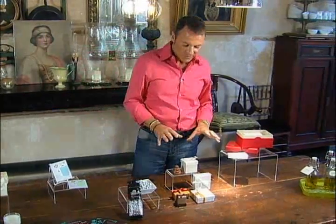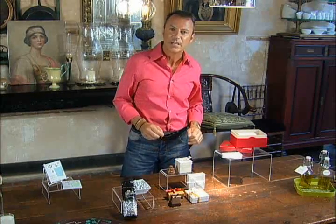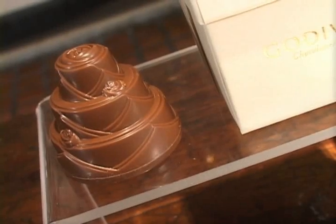Moving on for a little bit more sweetness, this is from Godiva. Godiva has all these different presentation packages which can be used as favors, but I happen to love this one here which was designed by Sylvia Weinstock in the shape of a wedding cake.